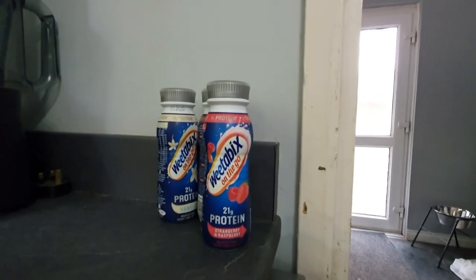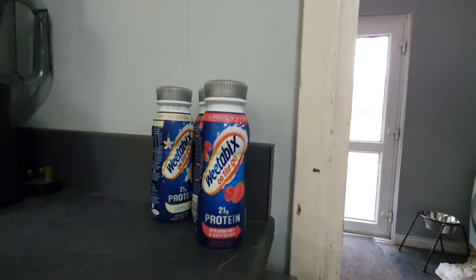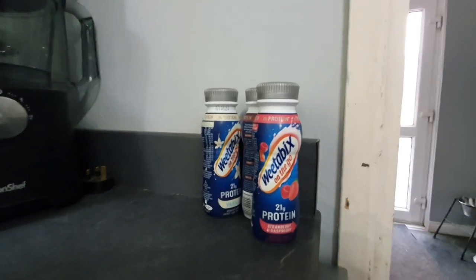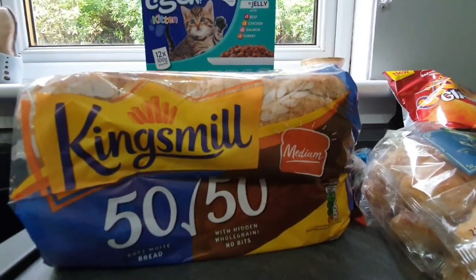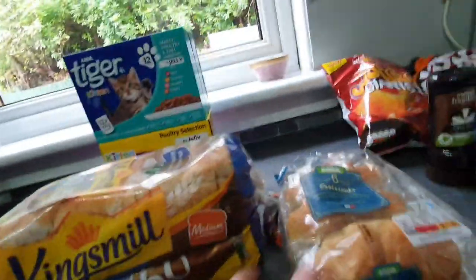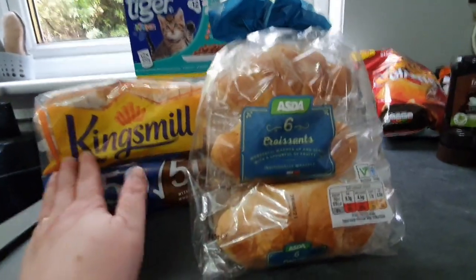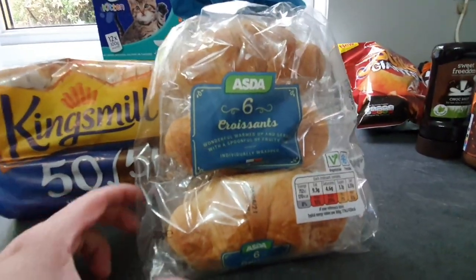Just to mention - the Weetabix protein drinks are found with the cereals, not in the chilled cabinet, though Jack likes his kept in the fridge so they're cold when he drinks them. For cupboard items: I got our usual Kings Mill 50/50 bread that we all eat and Brooke has for packed lunches, and six individually wrapped croissants that Brooke alternates with sandwiches for her packed lunch. Being individually wrapped keeps them nice and fresh.